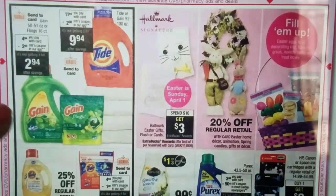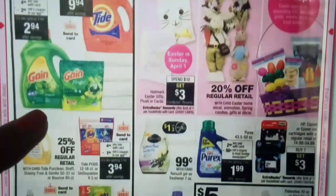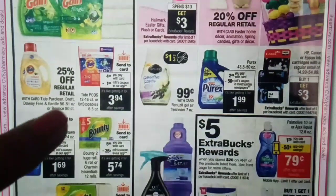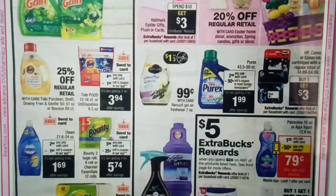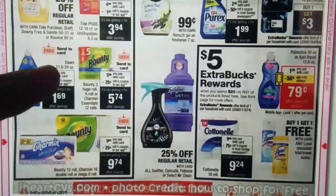We have some detergent deals but no extra bucks included, so I'm not exactly feeling those. The Tide Flings are $4.94 — there is a $2 manufacturer coupon in the app making it $2.94, which is not terrible but definitely not a stock-up price. The Purex will be on sale again for $2.99, with a $0.50 off of one coupon in the SmartSource 3/11. However, with no extra bucks, that will only make it $1.99. I think you're better off getting it this week when there is an extra buck deal making it $0.99.